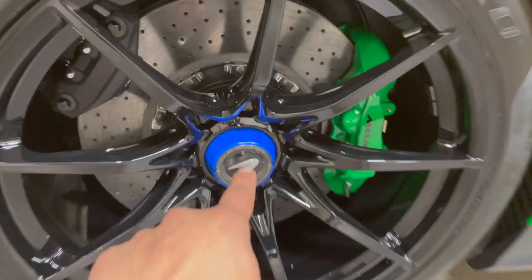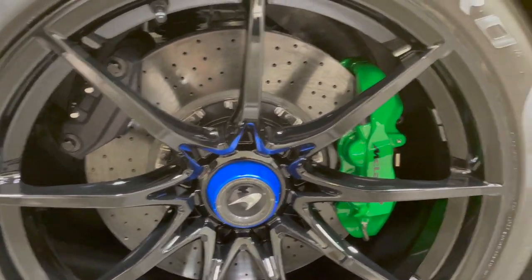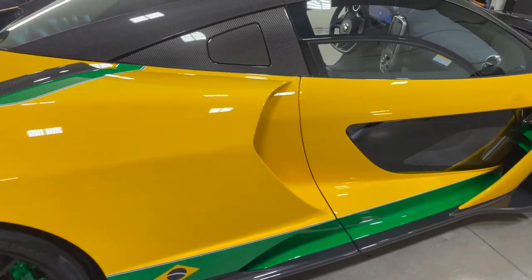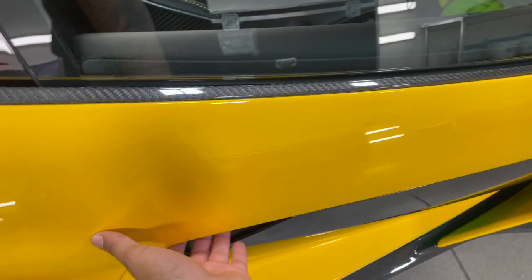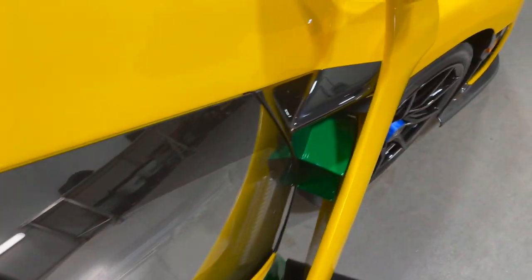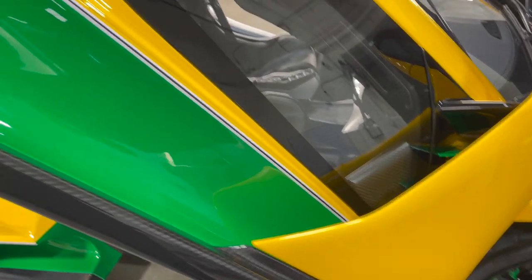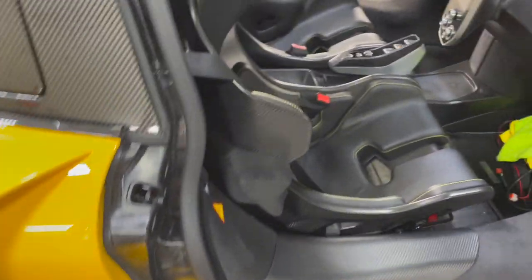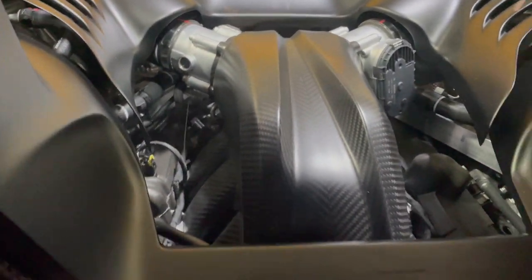On this side you got a blue center cap with green calipers. You just push it — I think it opens the other side. Once again just go right here. Look at the details, the green in there. And back here you got a speaker and you can see your engine compartment through the back.